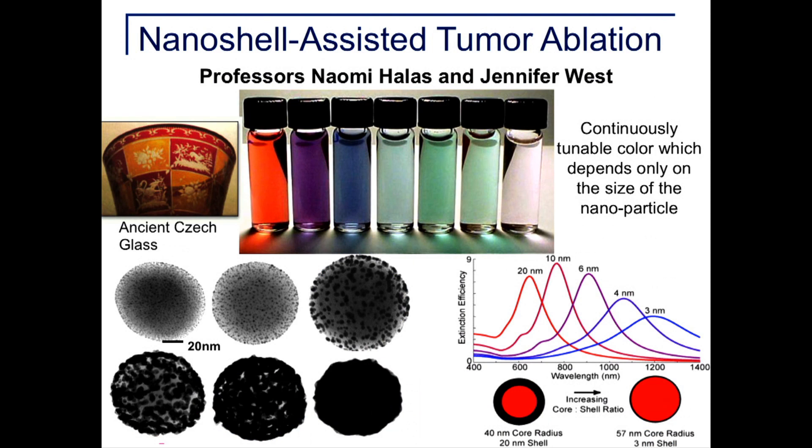Professors Jennifer West, a professor of electrical engineering and a professor of bioengineering, came up with the idea that if you take a particle of sand that's somewhere between 20 and 60 nanometers in diameter and start coating it with nanoparticulate gold until it's a solid coating, it gives you a core-shell structure. As you change the diameter of the particle and the thickness of the shell, you can change the color across the entire visible spectrum and push it into the infrared — just by changing the size of the particle.